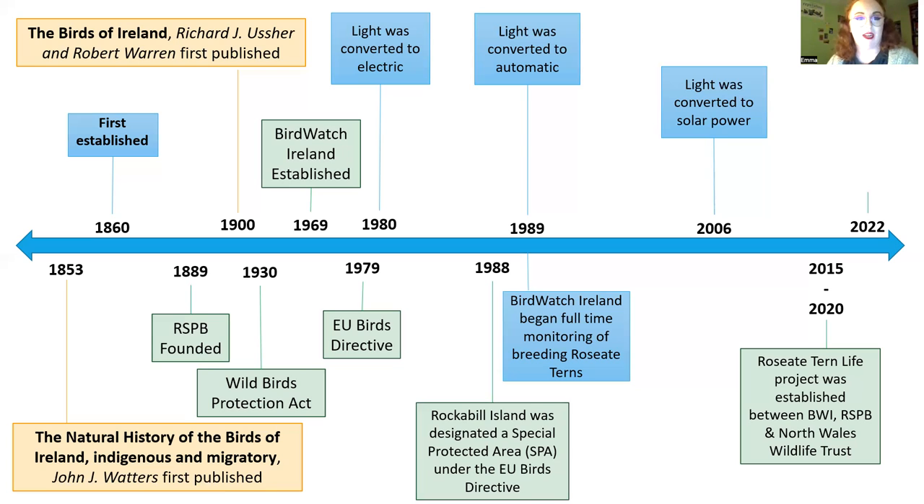Through the LIFE project we started developing ways to encourage smaller colonies so birds from Rockabill could spread out, because having nearly the entire European roseate tern population concentrated in one small area is risky — if anything happened to Rockabill due to climate change or severe storms, the entire population could be nearly wiped out. Today the tern colony is still going strong. We had a scare with avian flu but thankfully it didn't get into any colonies here in Ireland and we still had many chicks manage to fledge.